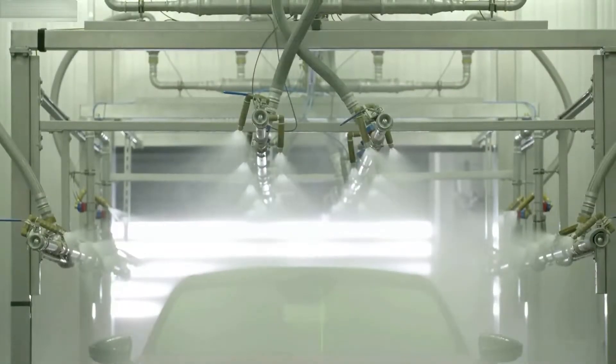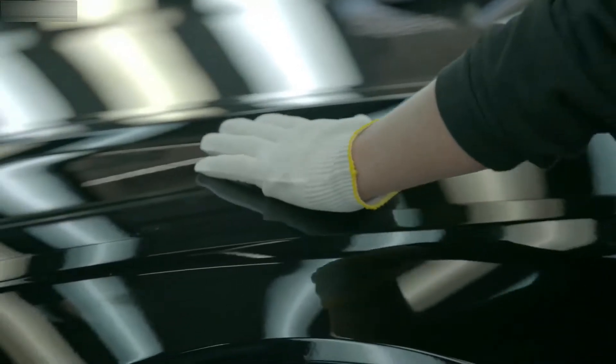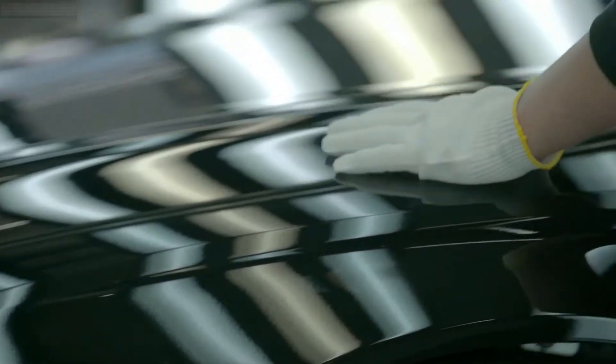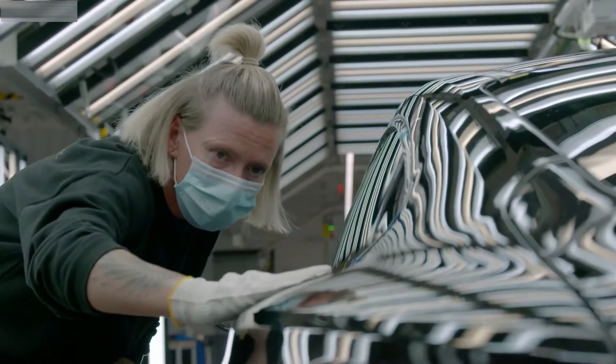The water is then reused with a closed system. What's more, the Bölingerhofe site is powered entirely by renewable energy from the start of production. The final manufacturing process requires tactile intuition and good visual judgment. The smallest irregularity can be detected in the light tunnel, but Audi's craftsmen and women have developed a sharp eye and meticulous attention to detail after their many years of experience.